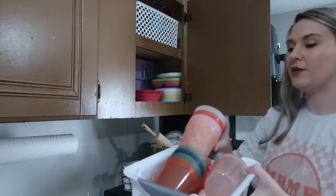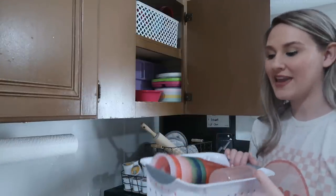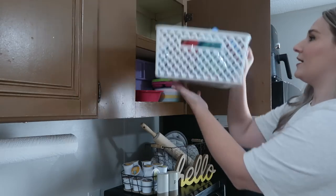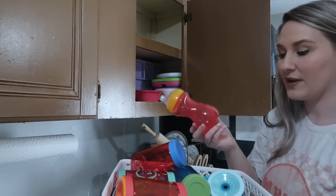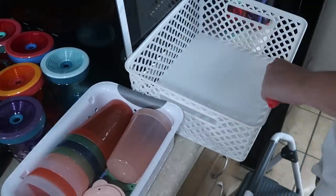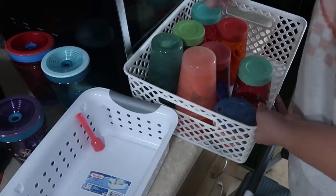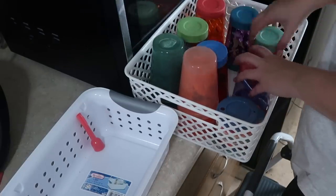So for the kids' cabinet, Bella and Nolan have been using these plastic cups from Target — they just have little straws and lids. But when we go somewhere, they can't use these in the car because if the lid pops off or they drop them, they're going to spill. So up here is all of their cups for when we leave. I also have Jackson's sippy cups in here that he doesn't use yet, so we're probably going to throw these away. I'm not going to put the lids in here because that's just an accident waiting to happen.